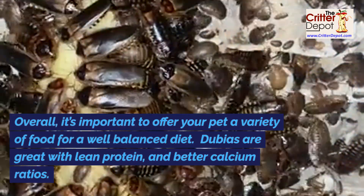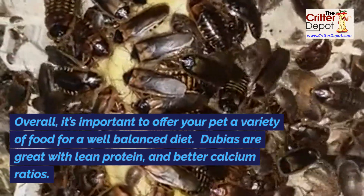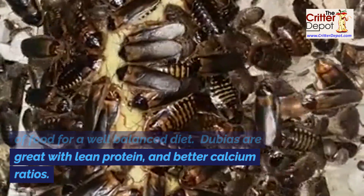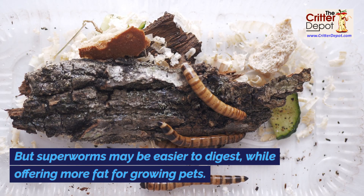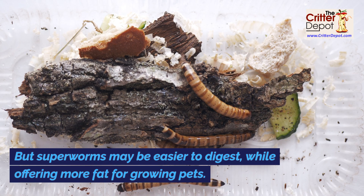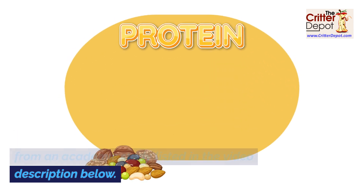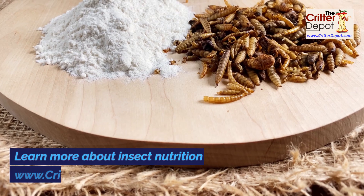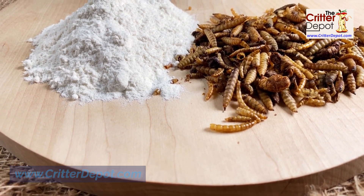Overall, it's important to offer your pet a variety of food for a well-balanced diet. Dubias are great with lean protein and better calcium ratios, but superworms may be easier to digest while offering more fat for growing pets. All of this nutritional information was gathered from an academic study listed in the video description below. Learn more about insect nutrition at www.critterdepot.com.